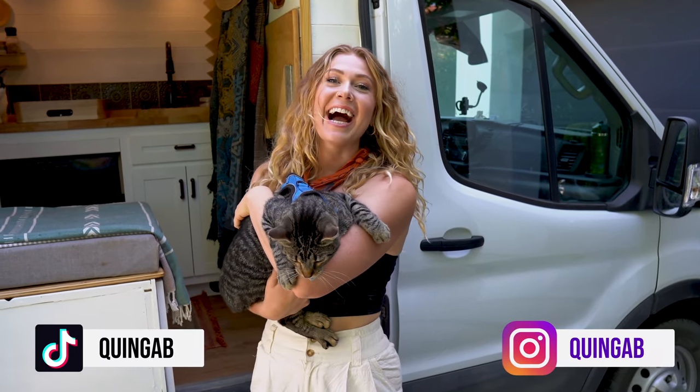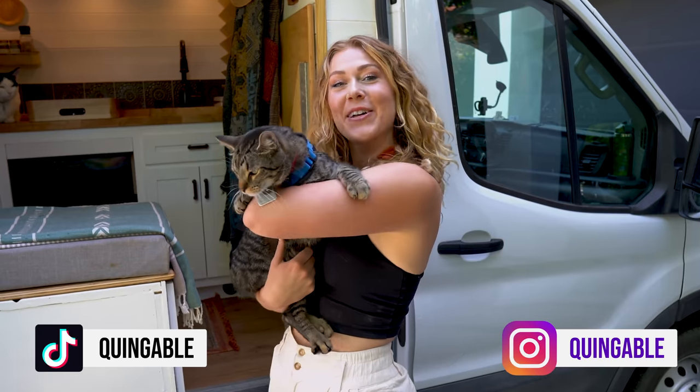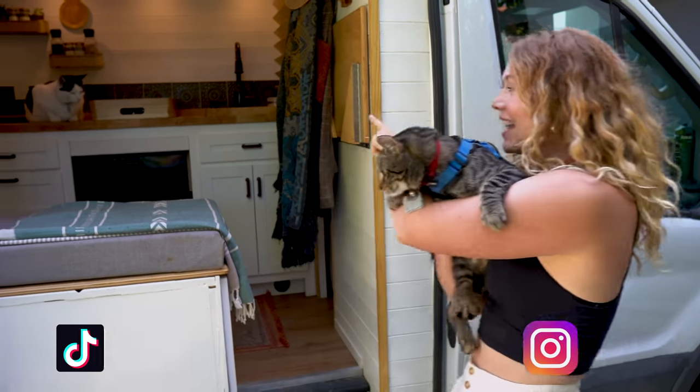Hi guys, my name is Quinn and I live in this Ford Transit with my two cats, Otto and Atlas.